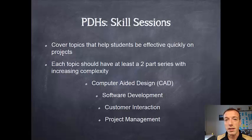One of the options you have for getting those PDHs is to do skill sessions. Skill sessions cover a variety of topics to help you be effective quickly so that you can get to work on your project. These aren't a deep dive like a full semester course, but they'll give you the basics so that you know just enough to ask the right questions to be successful. They can cover topics such as computer-aided design or software development, or more professional skills like customer interactions or project management. Each is built into a series of at least two parts that build upon one another to increase complexity.